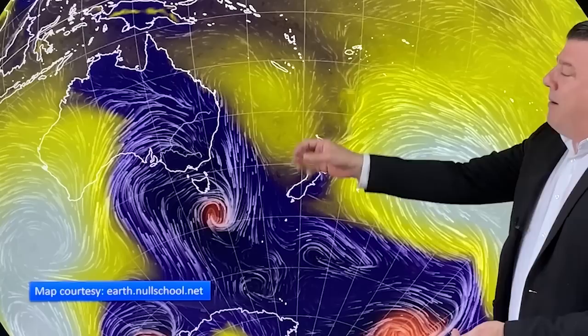La Niña is peaking right about now as we head into November. Over the next few weeks it is peaking up here in the tropics, and that means the window for storms from the tropics to come down our way — those extra rainmakers — is really running out over the next couple of months. We're seeing a lot of lows coming out of the Indian Ocean and across Australia due to their Indian Ocean Dipole, which is like the Indian Ocean's version of La Niña and El Niño.